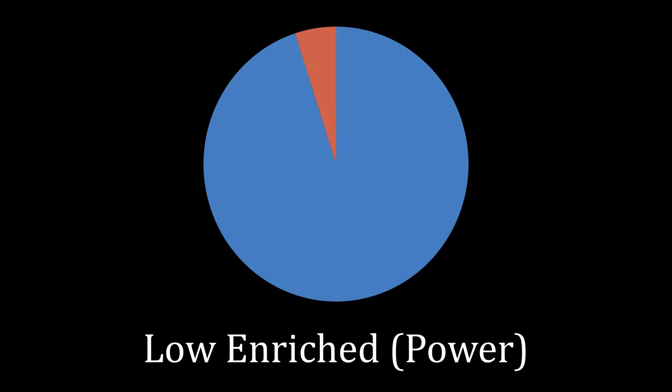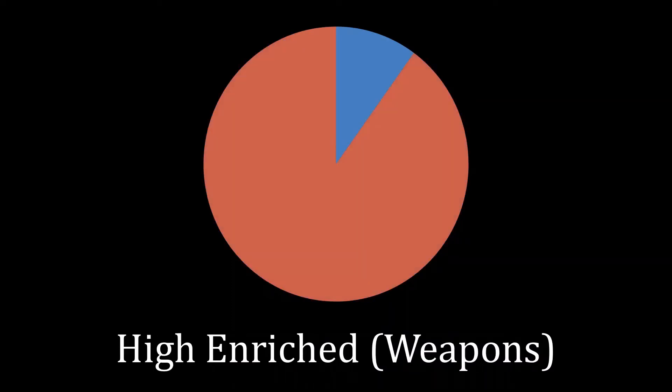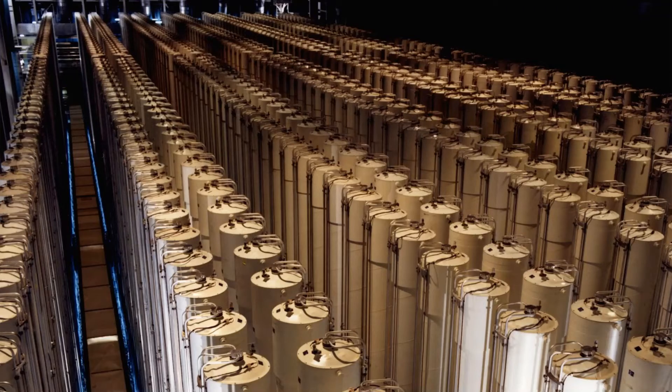You might think to yourself that there's a way of figuring out what states are truly up to. Low enriched uranium — only about 5% of uranium-235 — is necessary to run one of these modern power plants. In contrast, high enriched uranium at about 90% uranium-235 is necessary for a weapon. Thus, you might conclude that because 90% is larger than 5%, we could simply look at how sophisticated the uranium enrichment facility is and use that to determine whether the state has peaceful intentions or not. Unfortunately, that's just not how it works.